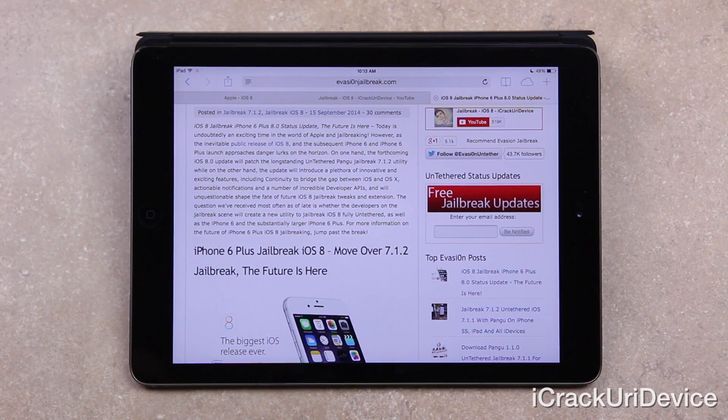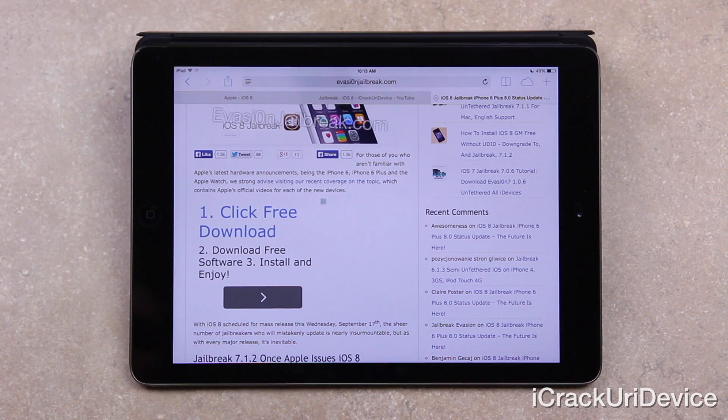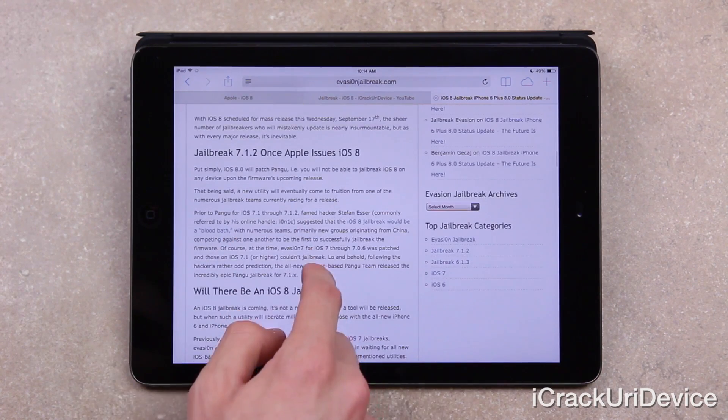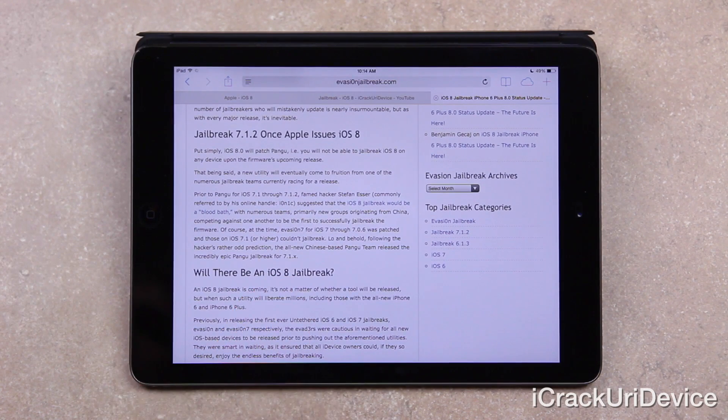For those of you who aren't familiar with Apple's latest hardware announcements — being the iPhone 6, the iPhone 6 Plus, and the Apple Watch — I strongly advise that you visit my recent coverage on the topic on my channel in the form of two separate videos. With iOS 8 currently available, the sheer number of jailbreakers who will mistakenly update is near insurmountable. But as with every major release, it's inevitable. Put simply, iOS 8.0 does patch Pangu.